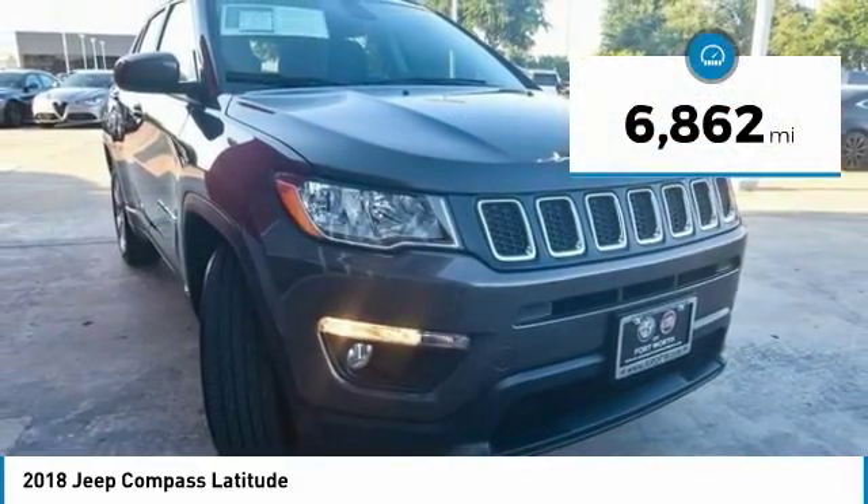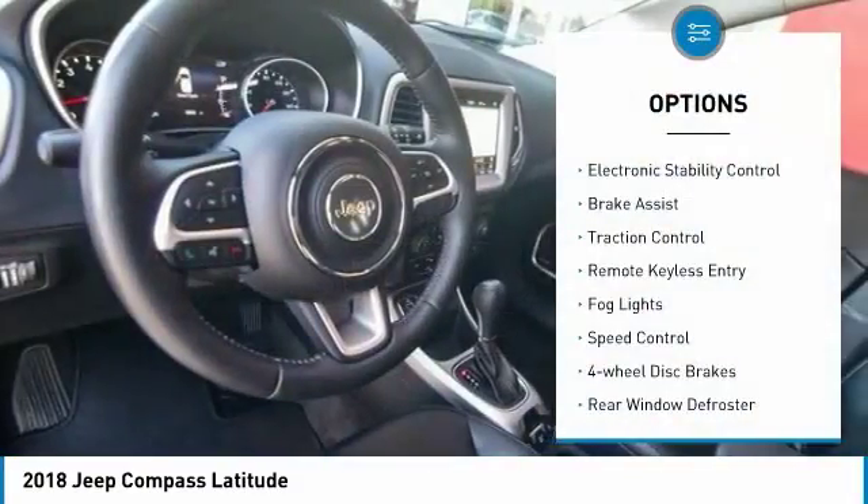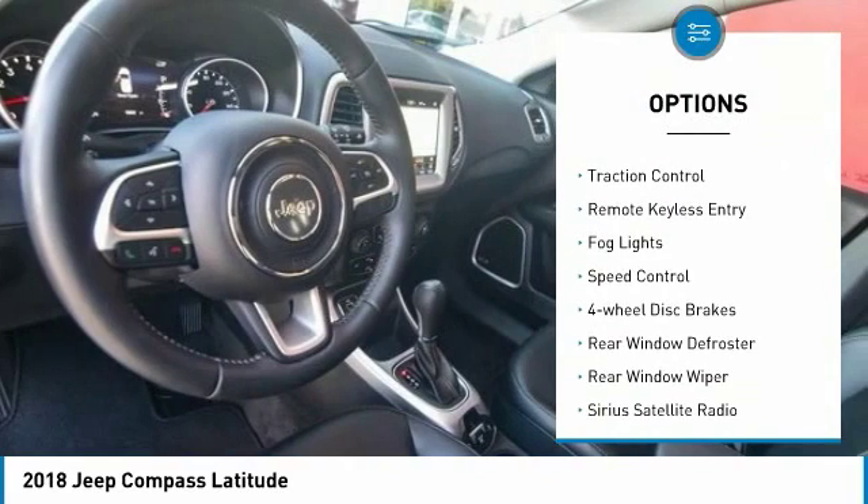This vehicle has less than 7,000 miles. Here are some of this vehicle's great options: electronic stability control, brake assist, traction control, remote keyless entry, fog lights, speed control, four-wheel disc brakes, rear window defroster, rear window wiper, and Sirius satellite radio.